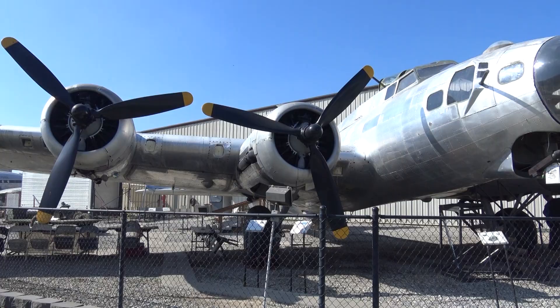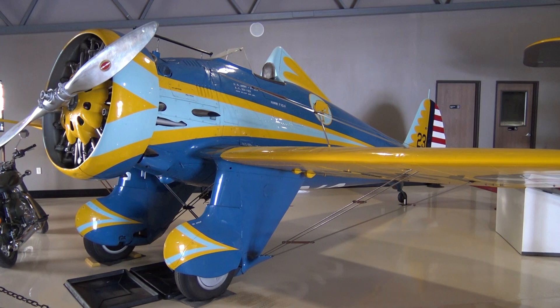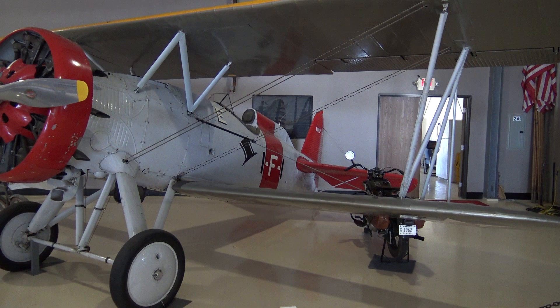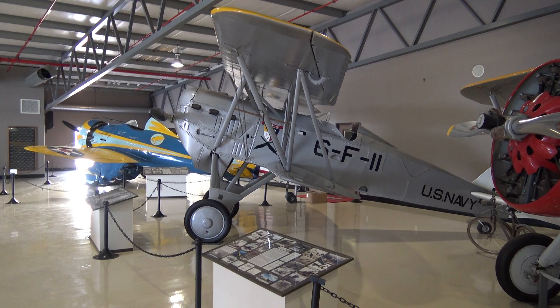Well, it looks like one of them kind of landed hard — or got shot down. Just entered the museum. These are all Boeing aircraft. This one here in the middle was put on the carrier Langley and used as a Navy aircraft.